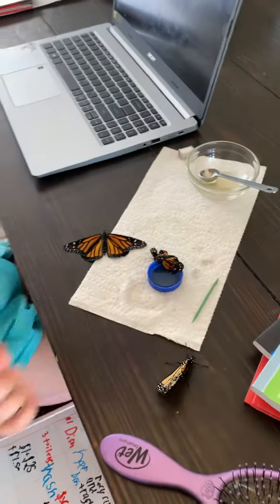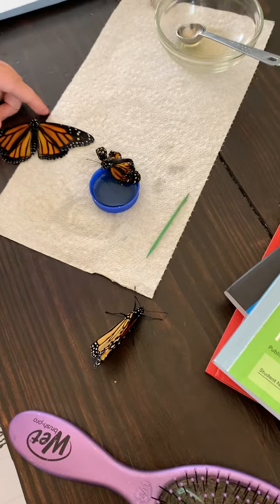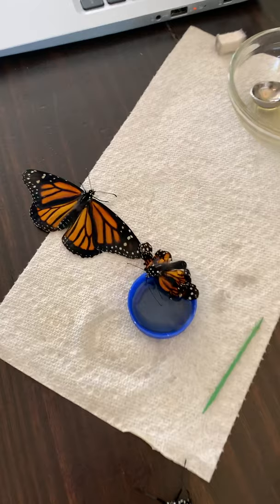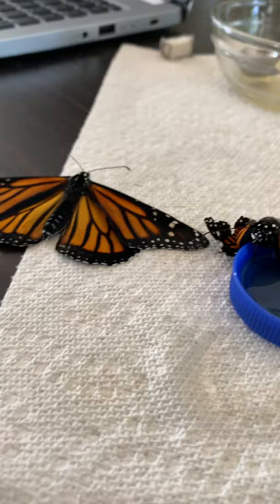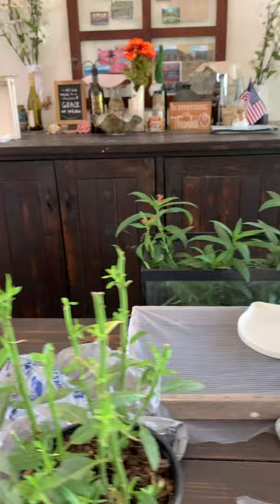This is our makeshift veterinary clinic. We had four butterflies emerge today, and they have kind of different issues. This one has a little bit of a bent wing — I don't know if you can see it on the video, it's very minor, but I don't know if he'll fly. And of course the guy over here we're really going to have to help out. I just wanted to share a video with Eva and Evan.